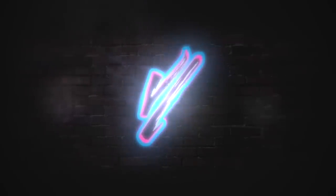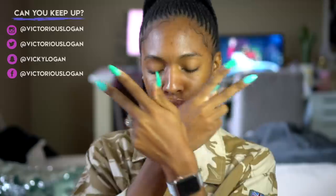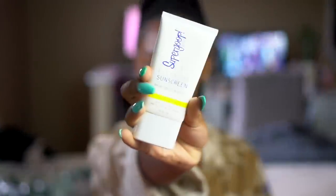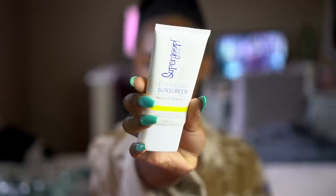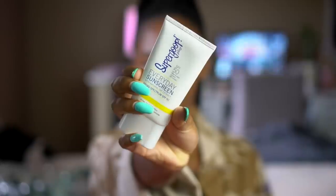Hey guys, welcome back to my channel, and if you're new, welcome to my channel. I'm Vicky and this is my everyday anti-foundation summertime face routine. It's not a makeup routine — but it is. So today I'm going to go to a cookout and I want my skin to be protected because I'm going to be outside all day.